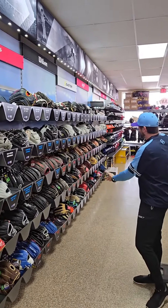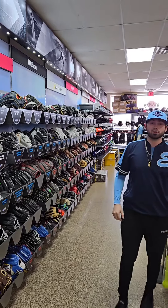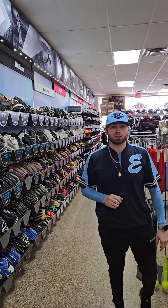And we have a beginner and intermediate glove section here with lots of inventory. Whether you're looking for your first glove or a slight upgrade, we got lots of stock for you as well.